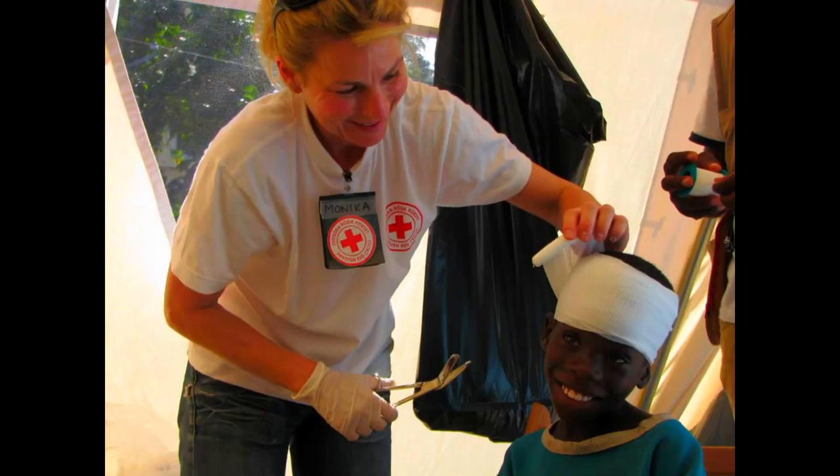So the first thing you will need is attire. You need to have a red cross clearly visible on your clothes, bag, hat, etc., so both police, EMT, and protesters know you are a street medic.